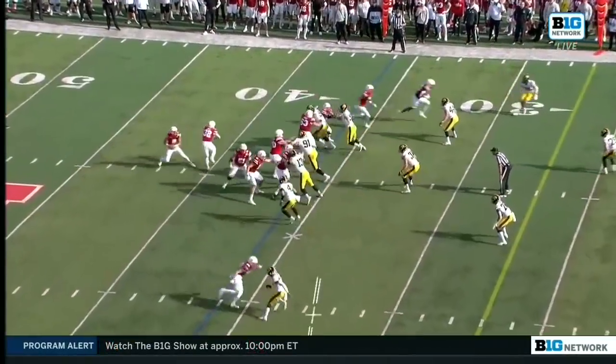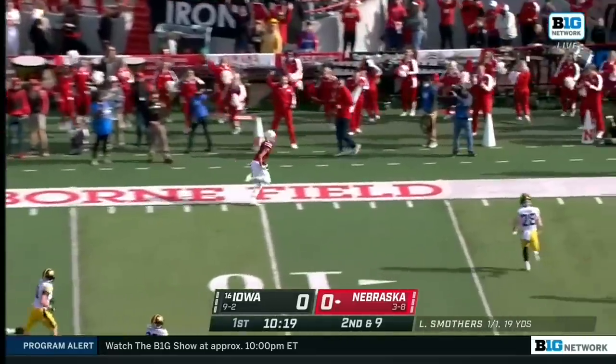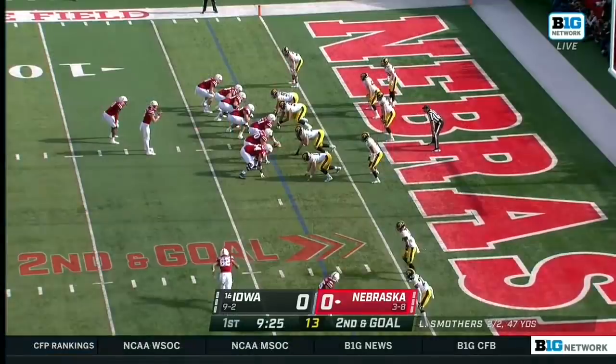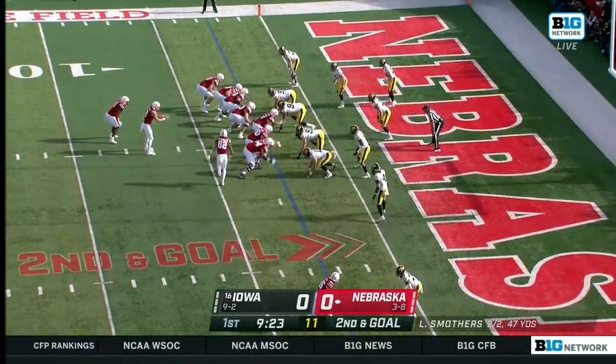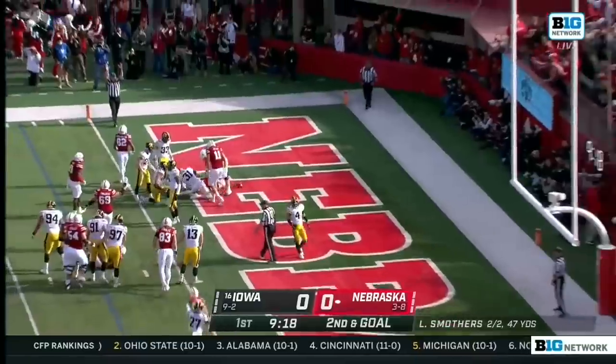Tenth play of the drive. Smothers — a little wobbly, but it's effective. Smothers following the end. Touchdown Nebraska! What a start.